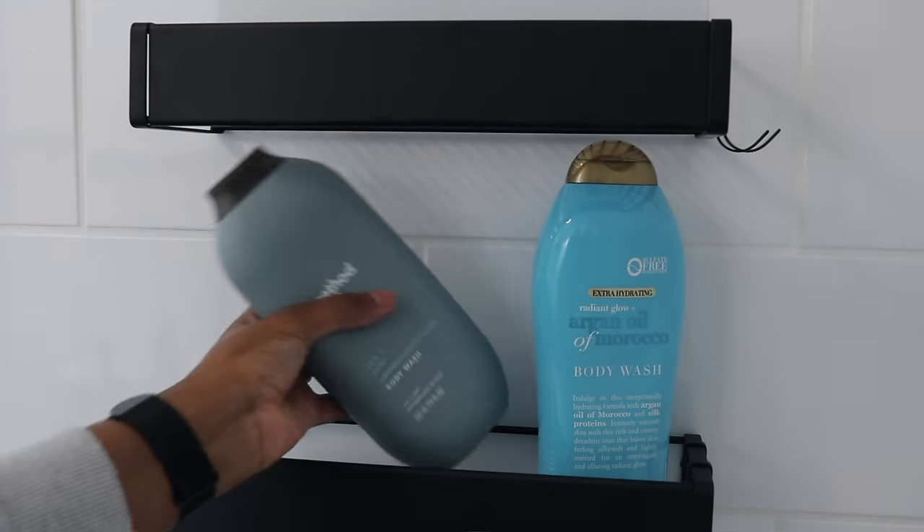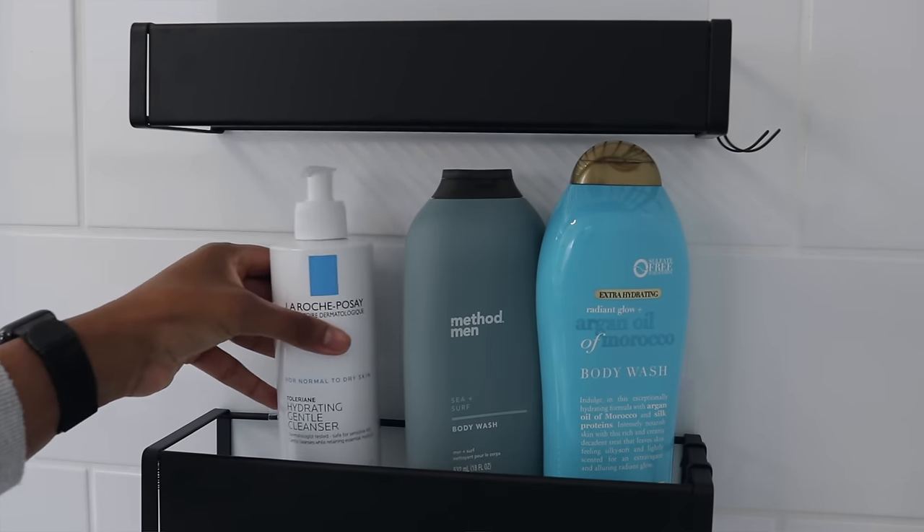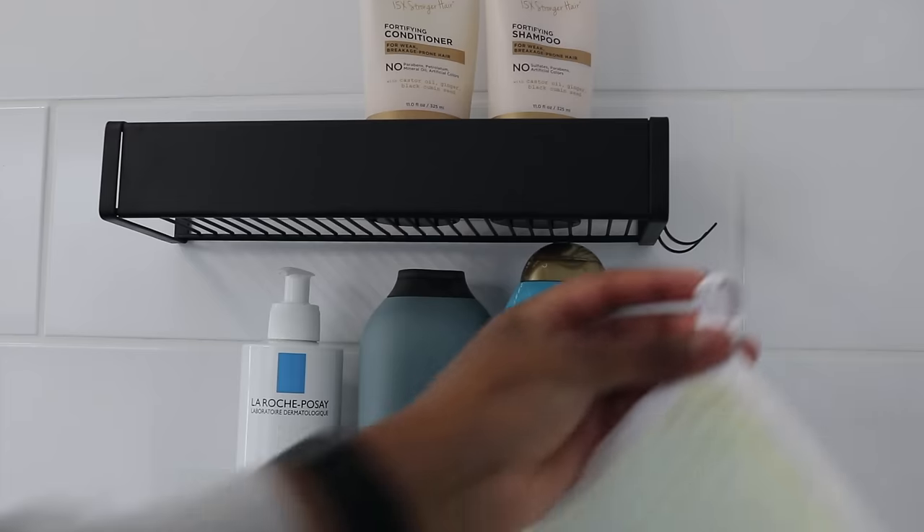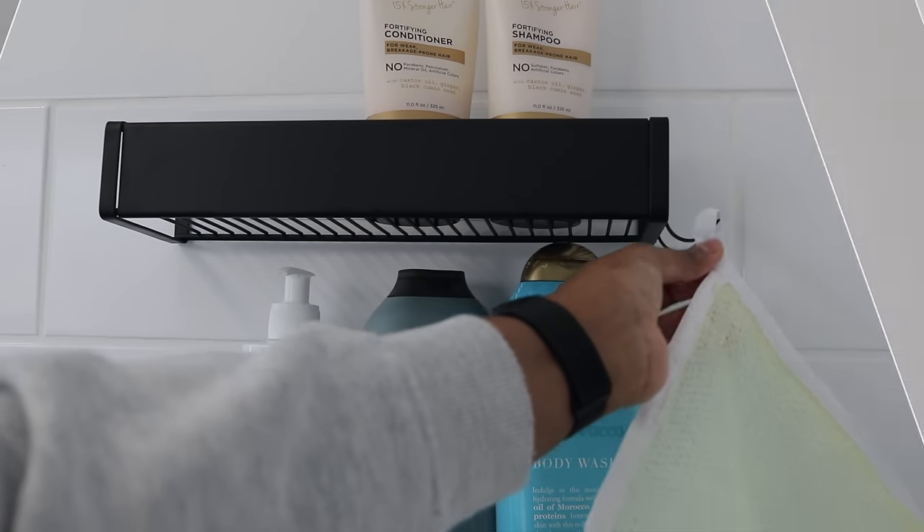These shower caddies are renter-friendly — you can put them on your tile. They work on clean, flat tile surfaces; even with grout lines between tiles they still stick well. They're super easy to put up: clean the surface, let it dry, and put it on. They recommend waiting 12 to 24 hours — I waited a full day before using them. These shower caddies are super modern and sleek and our newest addition.